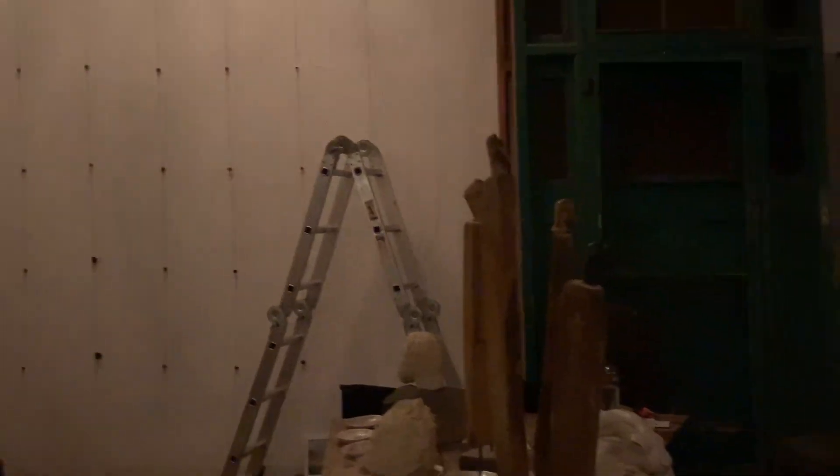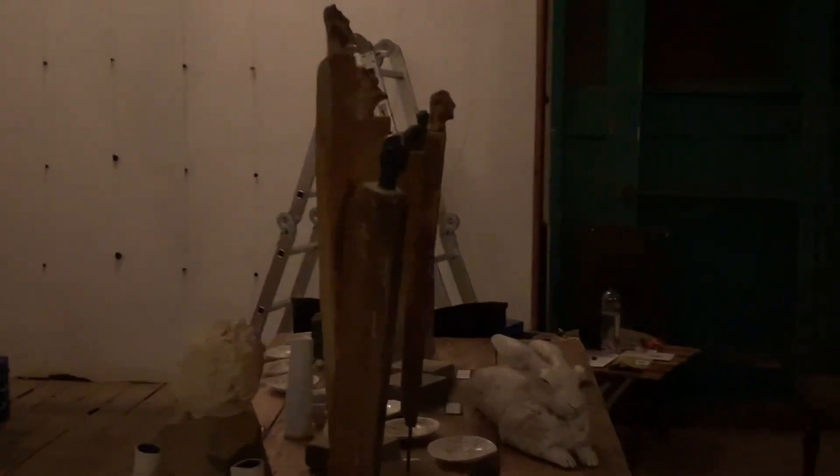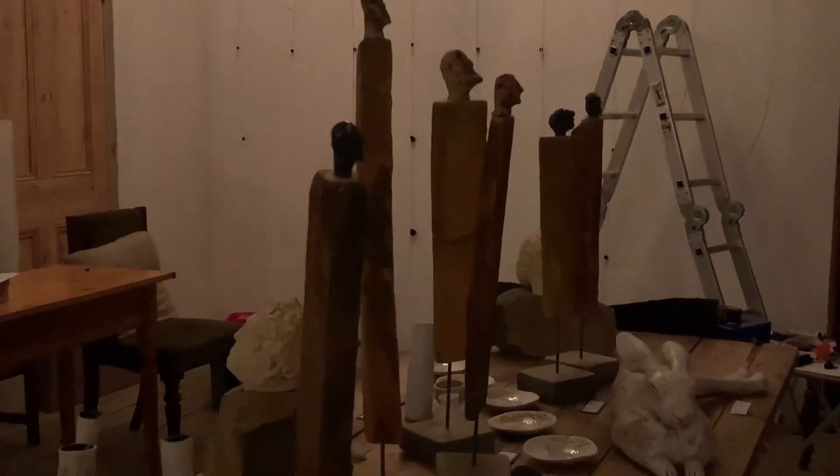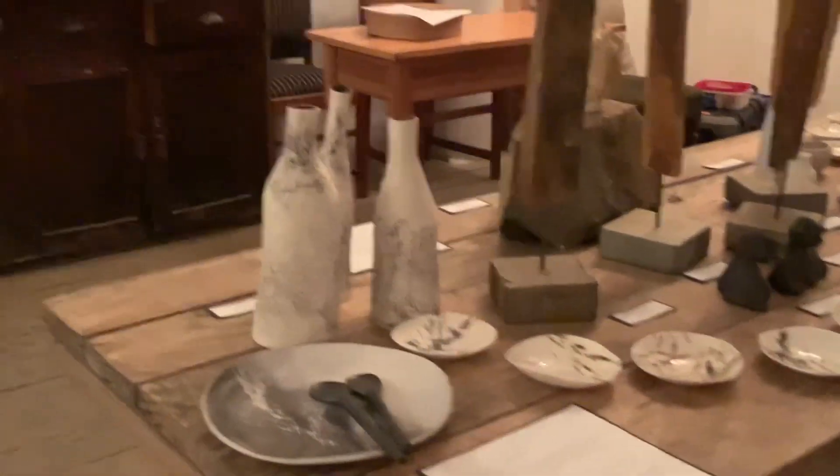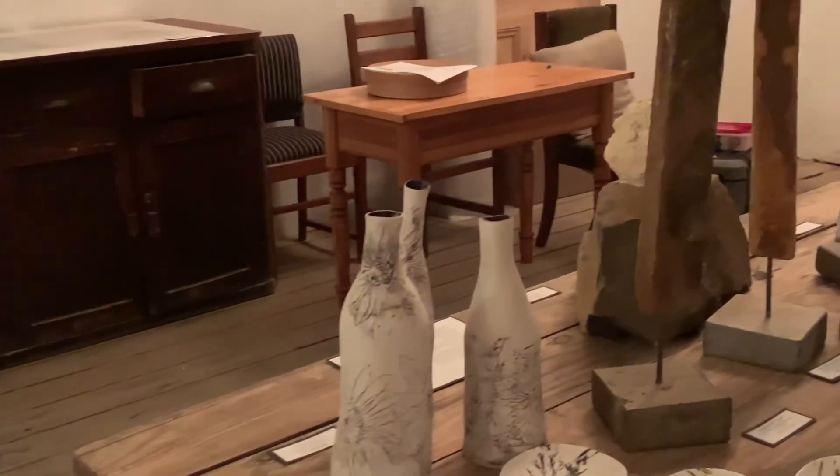This is a well-established artist here in the back.